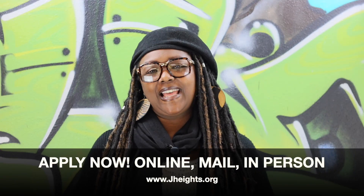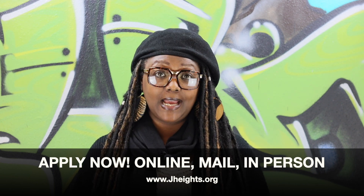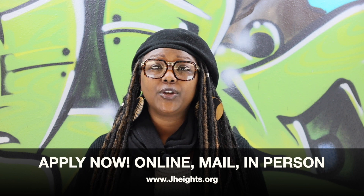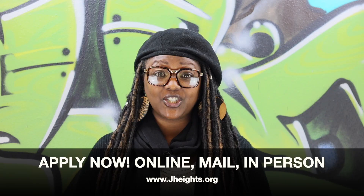So what does that mean? That means that if you've been waiting to apply for the Jackson Heights Affordable Housing Lottery while you search for historical documents, you no longer need to delay in submitting your application.